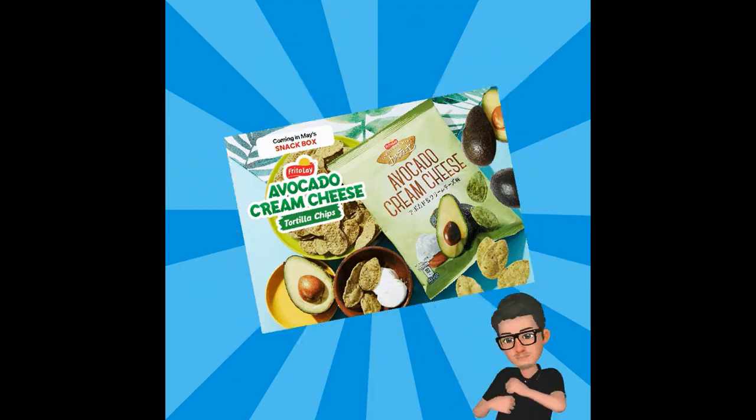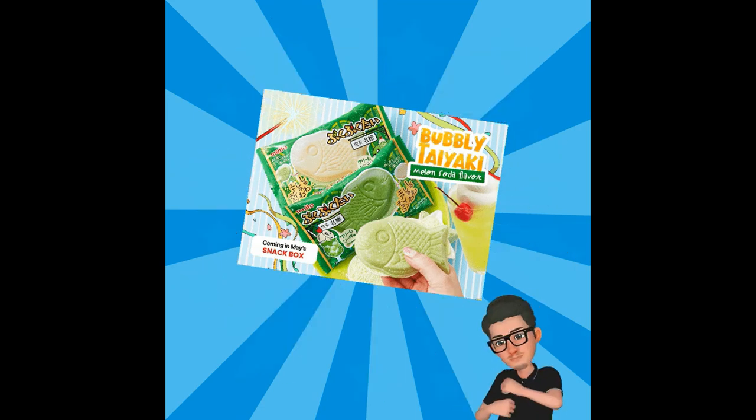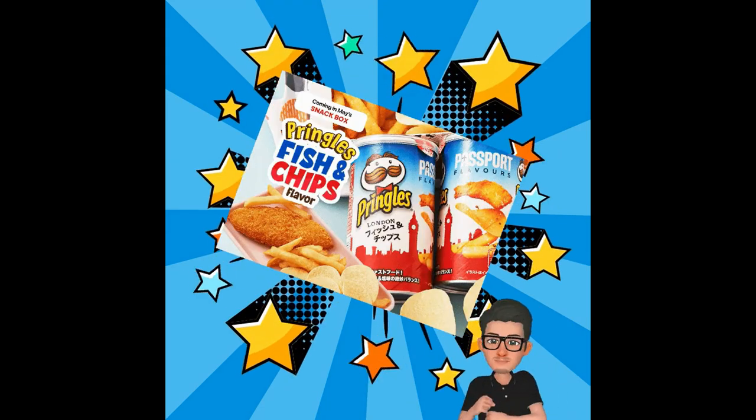And that ends our episode for the unboxing and taste testing of the May 2021 Tokyo Treat Box. For my ratings for the snacks...